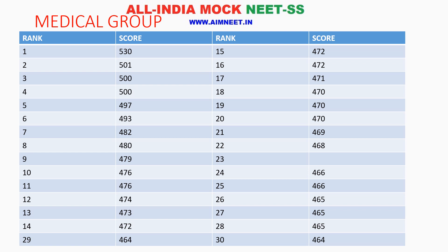Rank 18, 19, and 20 are at 470. Then rank 21 is 469. Rank 24 and 25 at 466. Rank 26, 27, and 28 at 465.